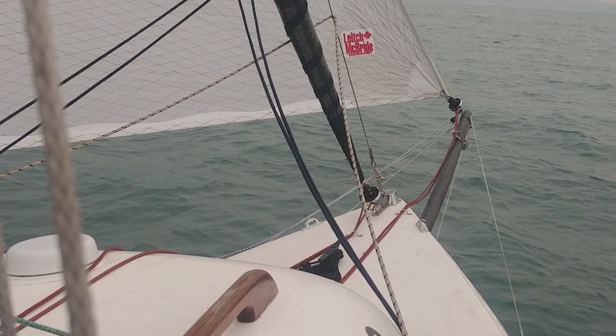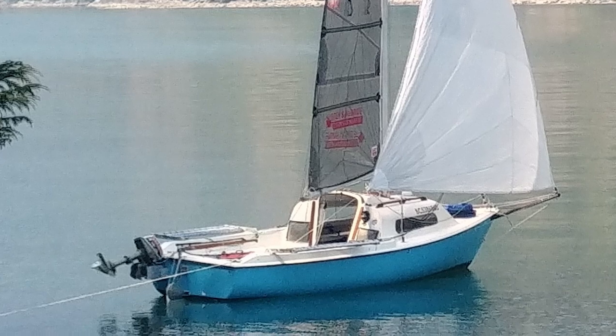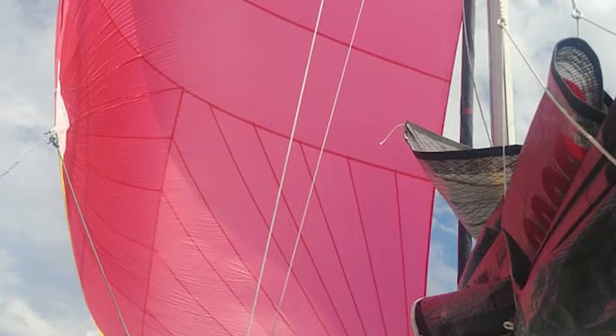Most of the improvements on my boat were done in preparation for the Race to Alaska. The previous owner put a bowsprit on it that goes out about an extra five feet, and with that comes a code zero sail — a giant foresail — and also a spinnaker. So downwind, you put the spinnaker out and just go.